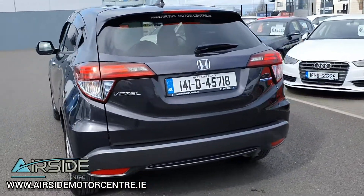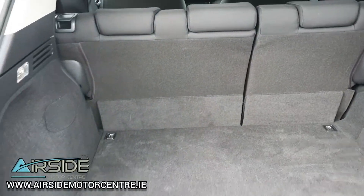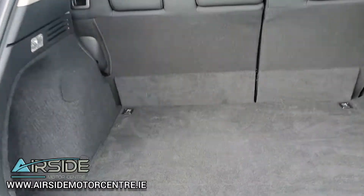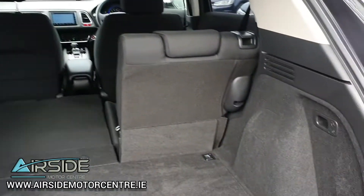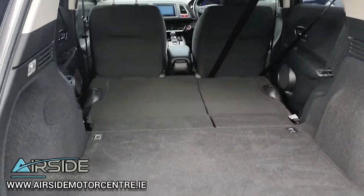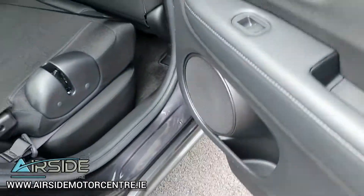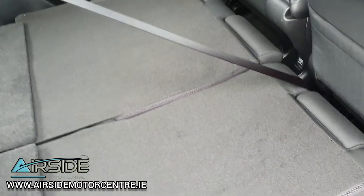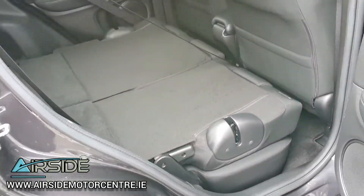The body is really clean and in excellent condition. When these seats go completely flat down — look at the space you have, it's like a little minivan. This one over here does the same thing. Very spacious — really clever design.